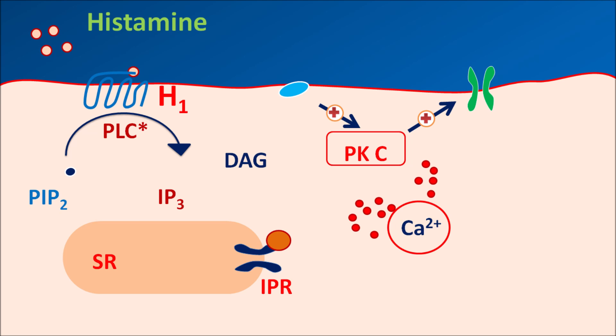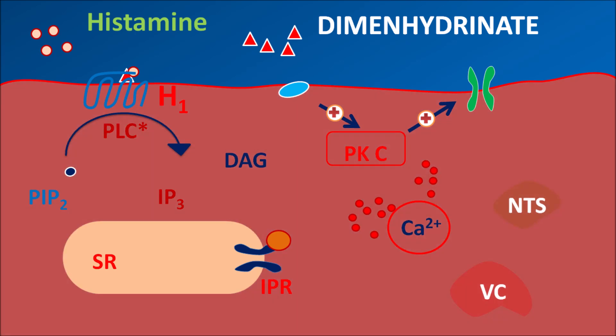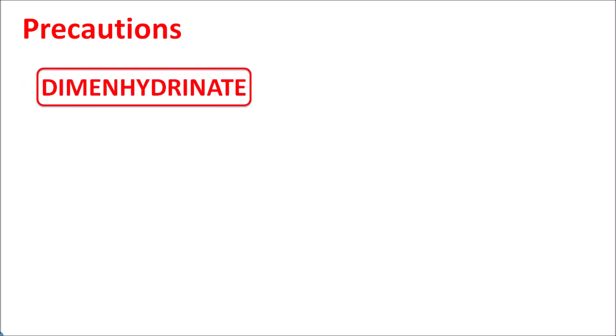When intracellular calcium levels are increased, it results in stimulation of CNS centers such as the NTS and vomiting center. Dimenhydrinate, as an antihistamine, blocks these H1 receptors to reduce activation of the vomiting center and NTS. Blocking H1 receptors within the labyrinth can also reduce vertigo and tinnitus. All these effects result in anti-vertigo and anti-emetic actions.